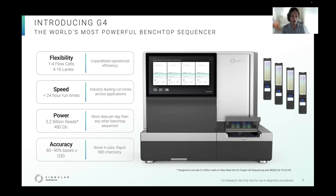It's powerful. A single run can produce up to 3.2 billion reads or 480 gigabases, which is more data per day than any other benchtop sequencer. Finally, it's accurate. 80 to 90% of the bases are above Q30, and that's made possible by our novel four-color rapid sequencing by synthesis chemistry.